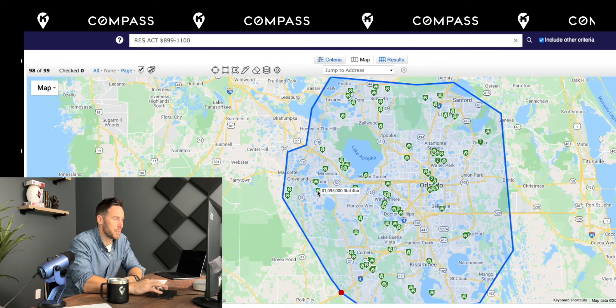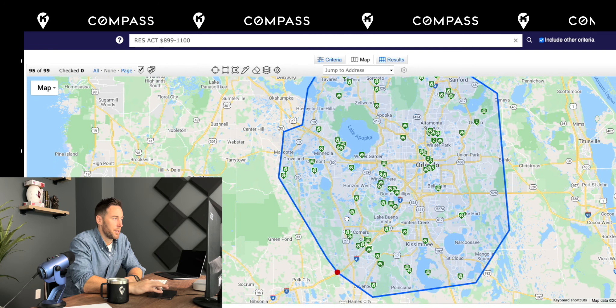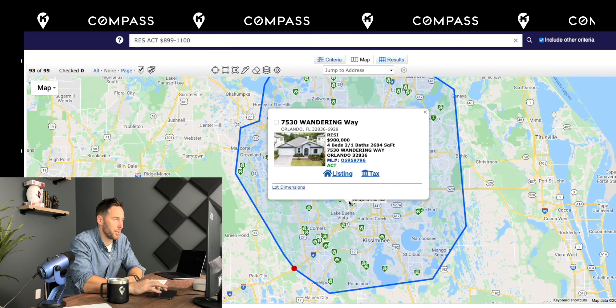These will probably be resales around Clermont, Minneola, and Groveland. Horizon West — this is a new Toll Brothers house, and there'll be some more of those that aren't on the MLS; I'll share more later. The Windermere/Dr. Phillips area — these are probably all going to be resales, though there might be some new construction opportunities here and there.